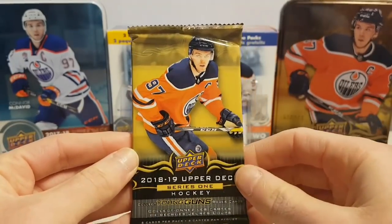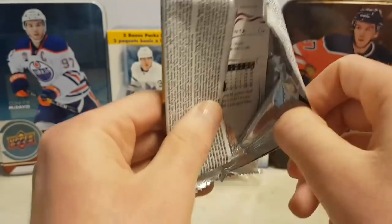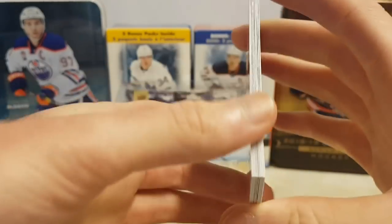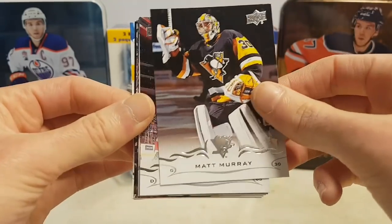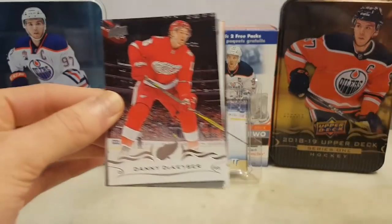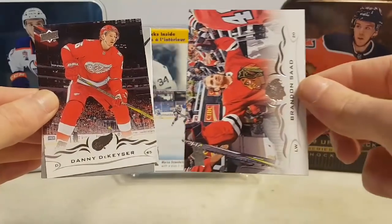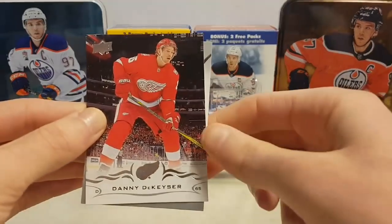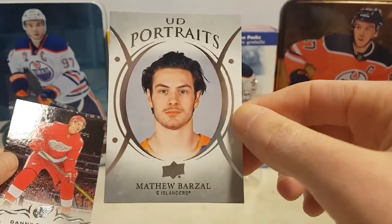Will this final pack save the break? Will we have a Young Guns Canvas? Let's hope we do. Paul Stastny, Matt Murray, Danny DeKaiser, Antti Raanta, Cam Atkinson, Brandon Sutter, Brady Skjei, and a UD Portraits of Matthew Barzal — that's the second one I've pulled of him in 2 breaks.